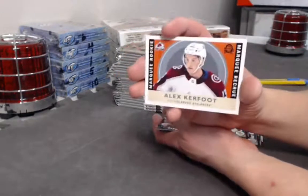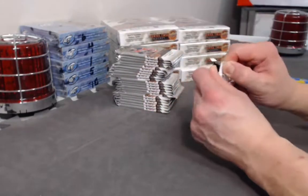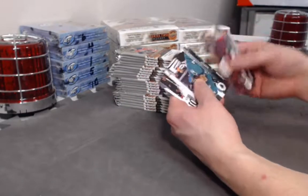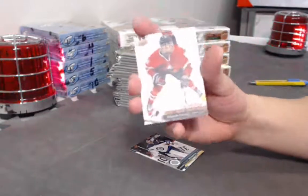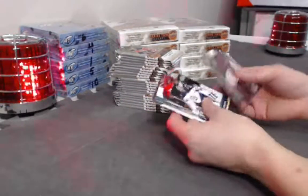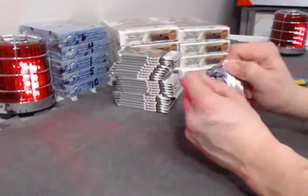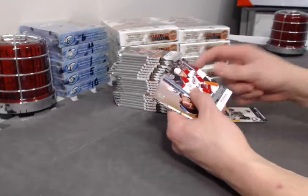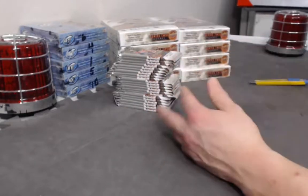Marquee Rookie Retro Alex Kerfoot. Another one — Program of Excellence! Canvas card of Alexander Carriers. Hopefully that's not a bad sign there's not going to be a retired autograph. Canvas card still can help though. Andrew Podorowski Young Guns. Come on, Izermann Canvas Auto!